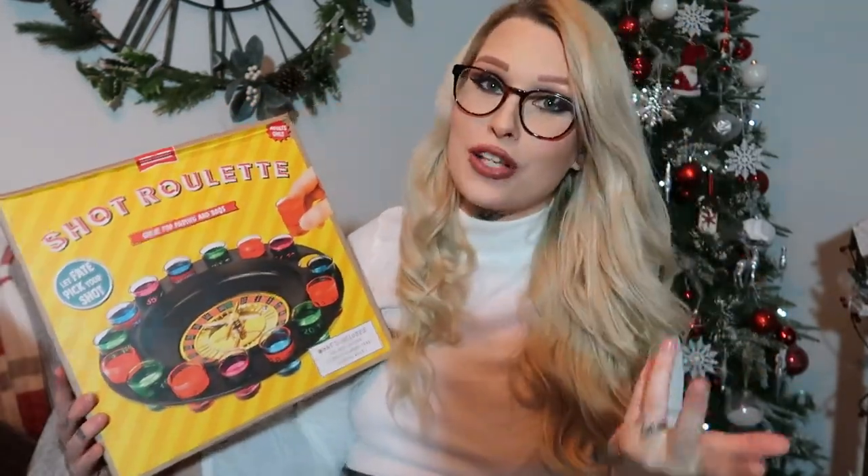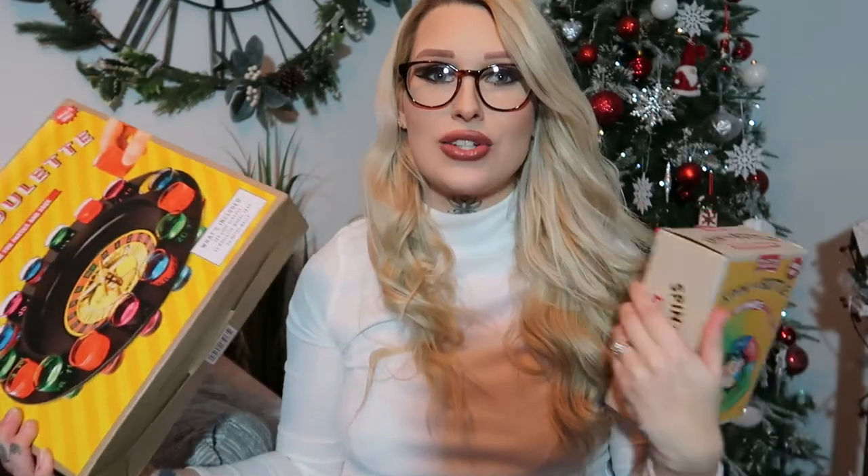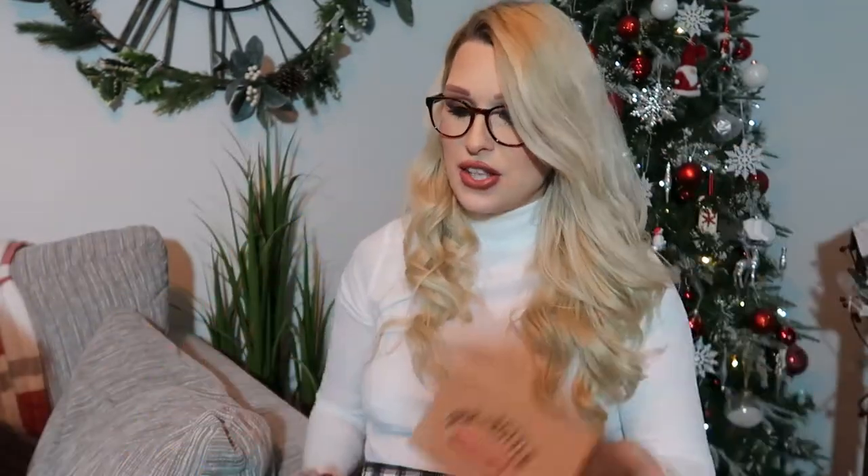Luke picked out this because he likes more fun hampers — he's like, just put whatever in. So this is something he's picked out for somebody in his family. It is a one-kilogram packet of M&Ms. We also picked up a shot roulette and a little spin-the-bottle drinking game — Luke picked those for somebody too. These are good for anybody who likes to have fun and drink and is obviously over 18. You fill them with alcohol — they don't come with alcohol — but they're some nice fun games for a hamper.